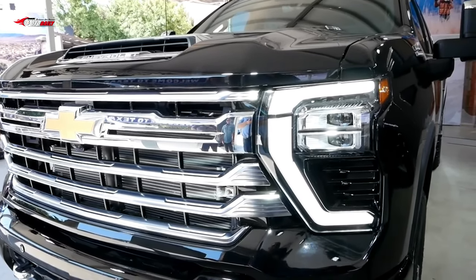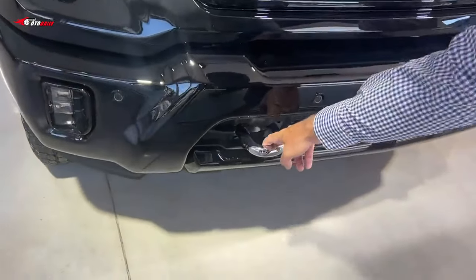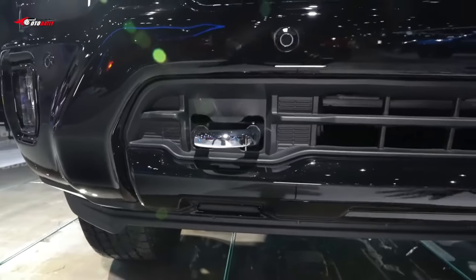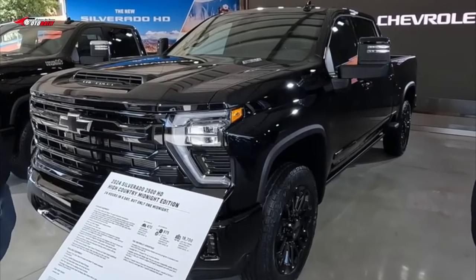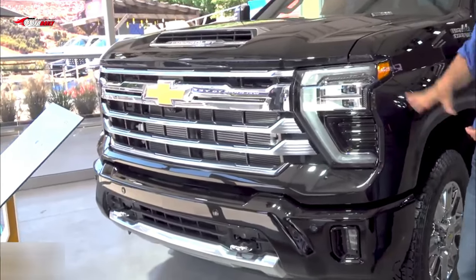Additional exterior updates include standard tow hooks and Chevrolet lettering featured on the hood scoop. Six new exterior colors have been added as well: sterling gray, dark ash, radiant red, auburn metallic, lakeshore blue metallic (late availability), and meteorite metallic (late availability).